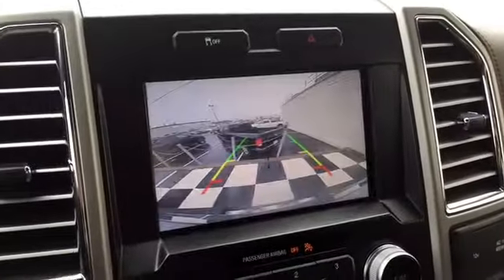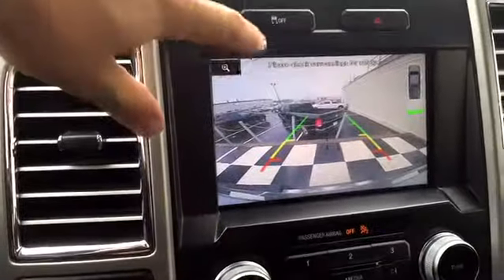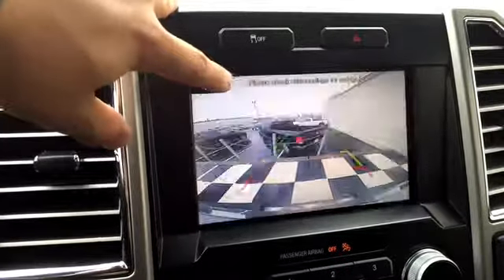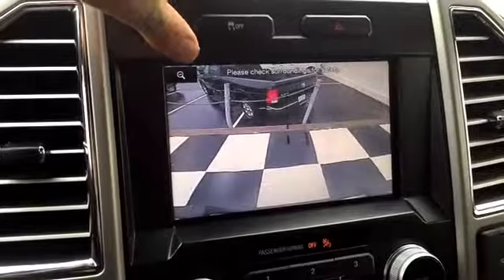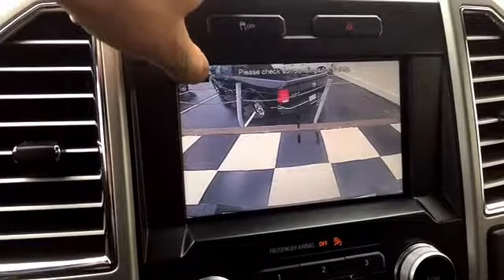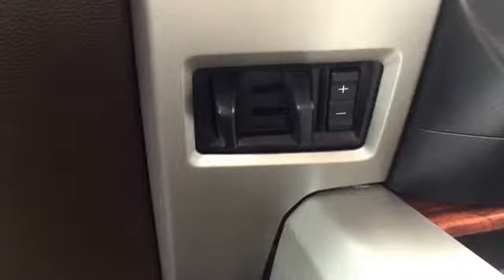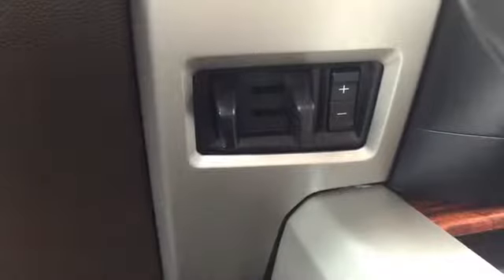The F-150 is equipped with a 360-degree backup camera with split view so you can switch between dynamic hitch assist mode — a closer camera view — and the standard edition where you can see more overall. There's also a trailer hitch brake included so you have ultimate control when towing, slowing down the trailer more easily and keeping the payload behind you safe.